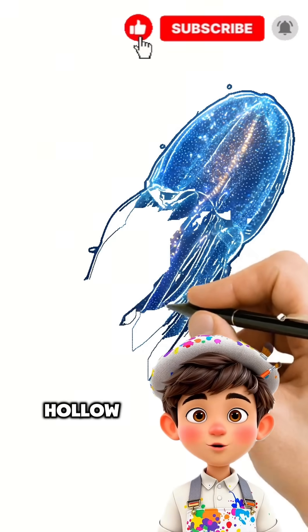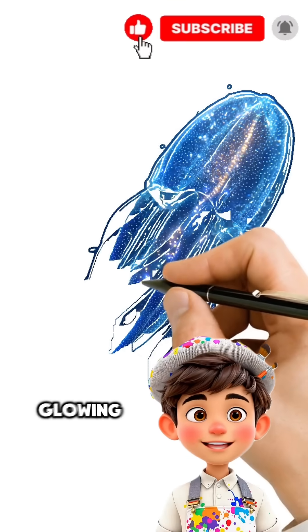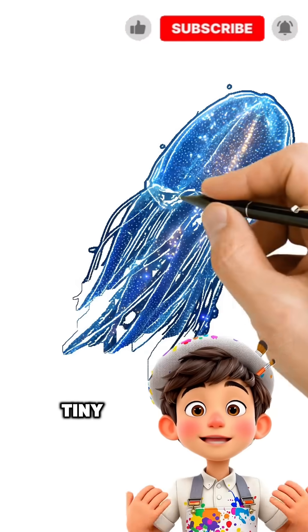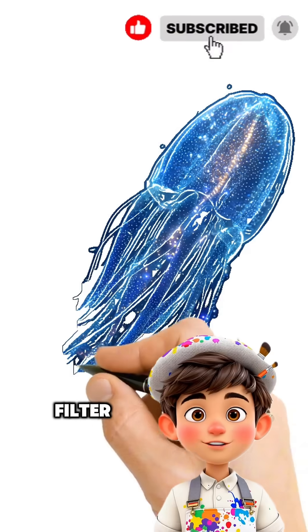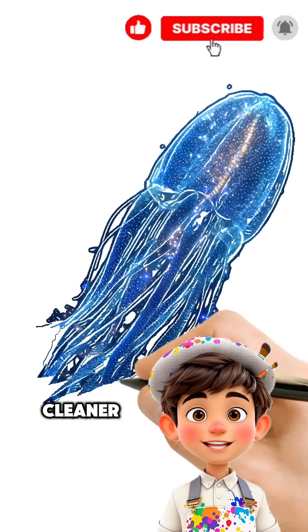These hollow, bioluminescent tubes can reach lengths of over 20 feet, glowing eerily in the dark depths of the ocean. Each tiny zooid has a mouth, and together they filter plankton from the water, creating a living vacuum cleaner of the sea.